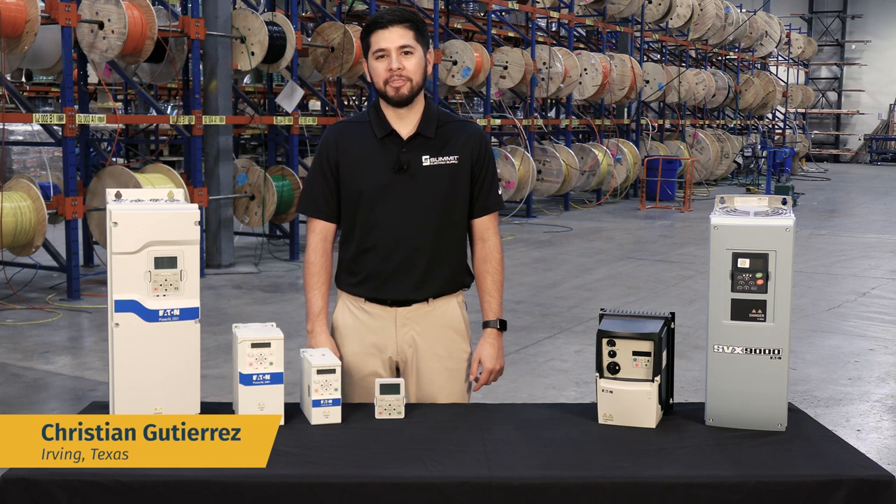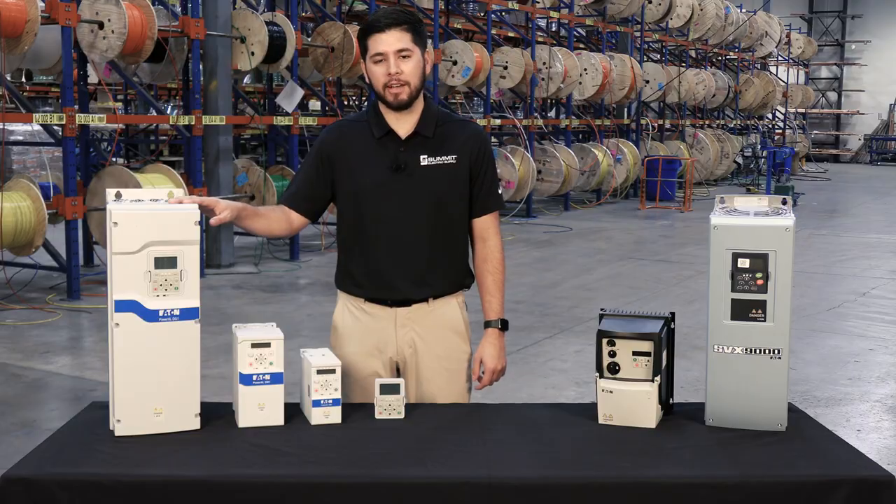Hi, I'm Christian with Summit Electric Supply in Irving, Texas. Today on Pro Talk, we're looking at Eaton's Power XL Variable Frequency Drives.